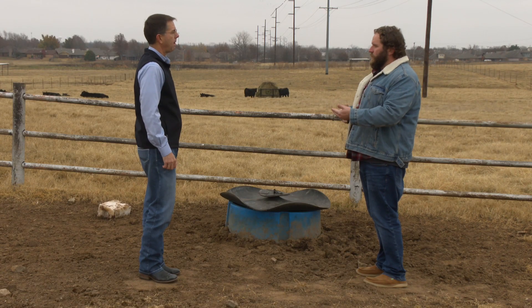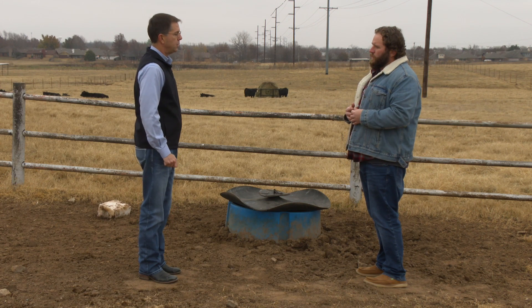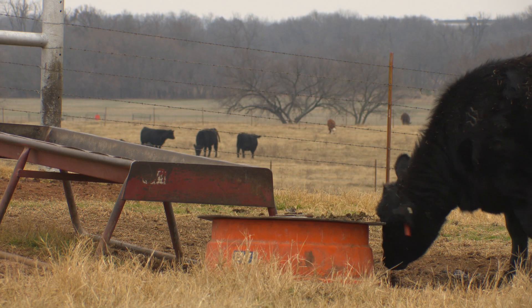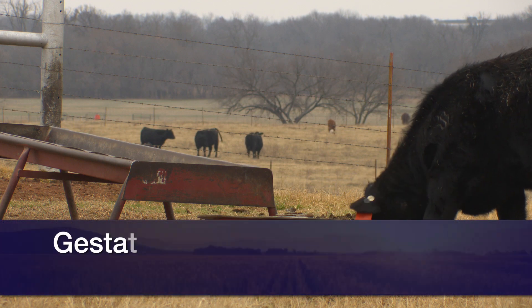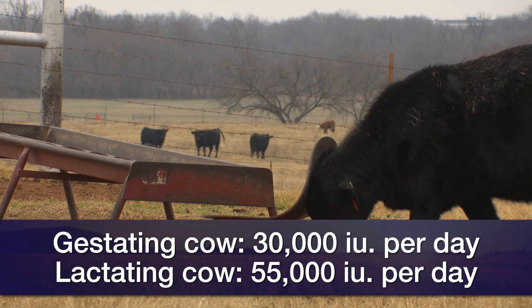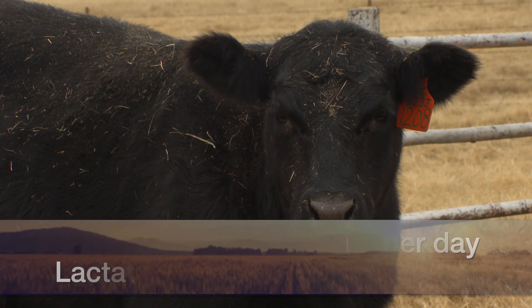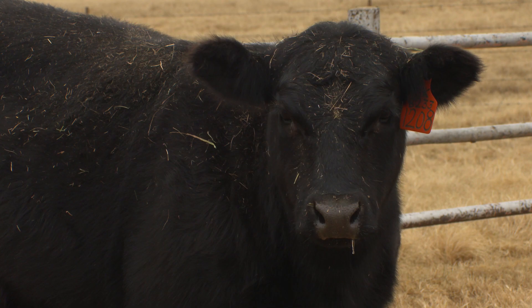So when we get into that actual process of supplementing, what's some guidance that you have? Vitamin A is expressed in international units rather than grams or pounds. A gestating cow requires around 30,000 international units per day of vitamin A. A lactating cow requires somewhere between 50,000 to 55,000 international units per day.